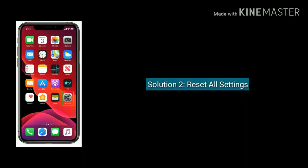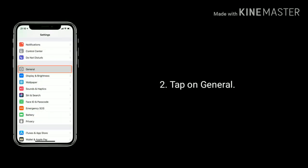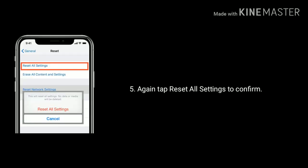Solution 2 is reset all settings. First go to settings. Next tap on general option. Scroll down the screen to the bottom and tap on reset. Here you have to select reset all settings and enter your passcode. Again tap reset all settings to confirm.